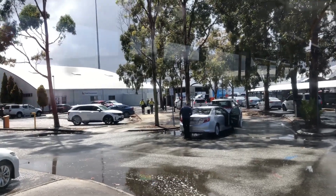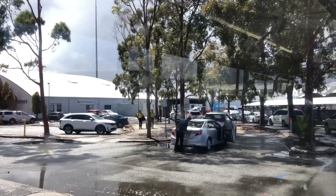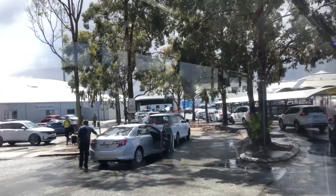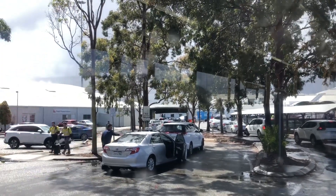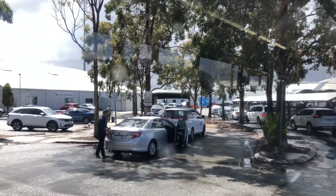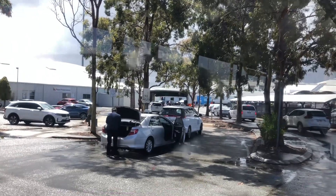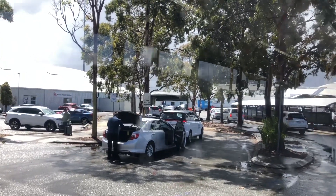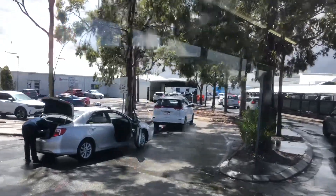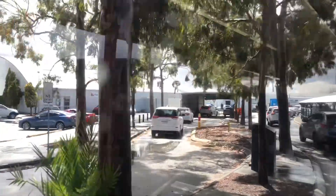We've got some traffic jam issues here. This is how it always is at Perth Airport Terminal 3 and 4. In my opinion, T3 and T4 is even more crowded than T1 and T2. Actually, Qantas uses T1 and T2, so I think T1 and T2 might be less used in that sense. My friend is flying back to Singapore soon on a Qantas flight and he's using Terminal 4 — or maybe Terminal 3, whatever.